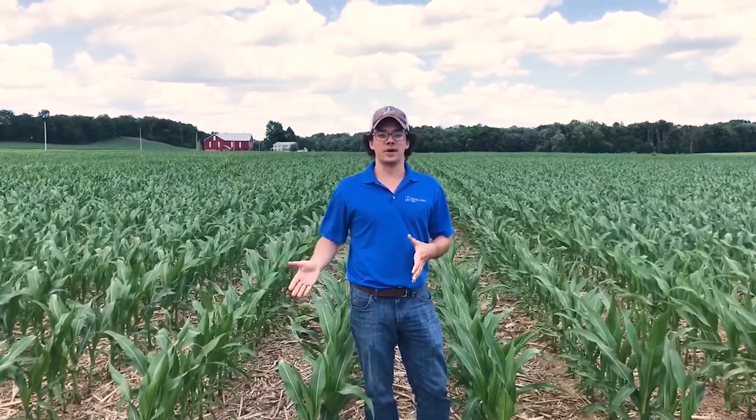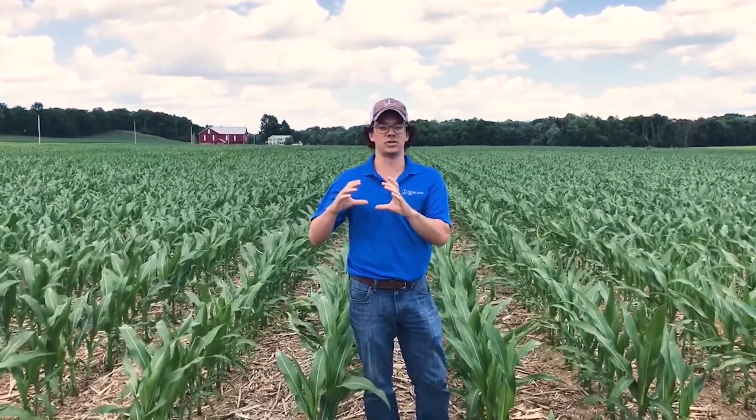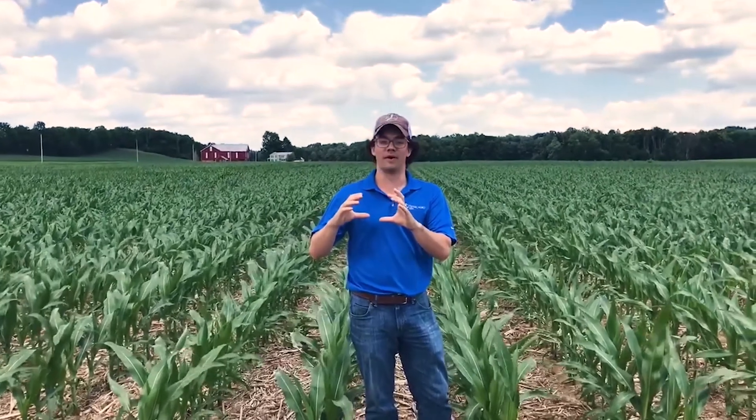We did a section treated with our Duomex technology and not treated with our Duomex technology. I want to talk about what Duomex can actually do for your plant and nutrient management in the soil. It contains our MPPA molecule, which is a large humic chelator that helps the plant manage nutrition, keeps those nutrients more available to the plant, and really does help with root development, helping that corn get to those nutrients.